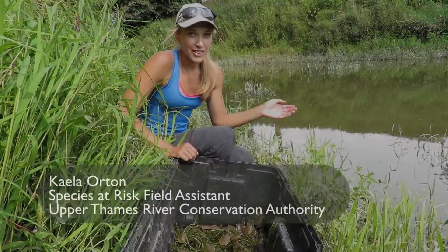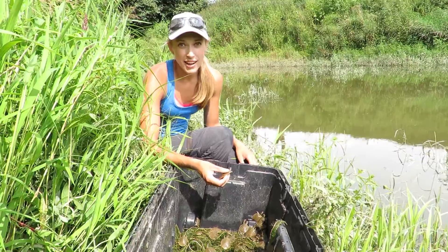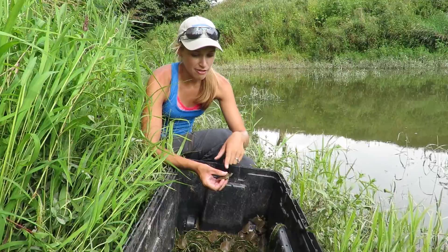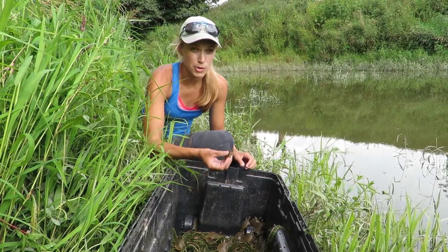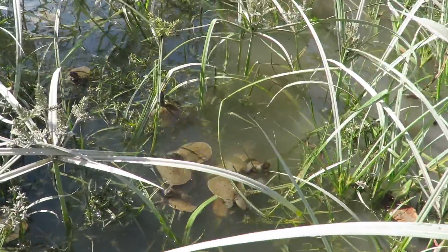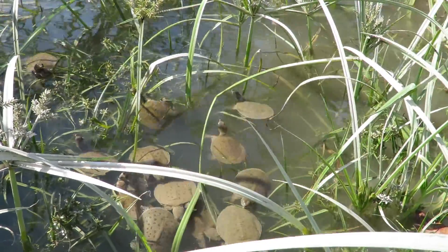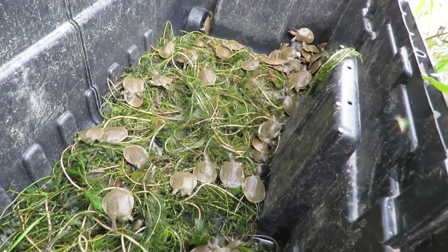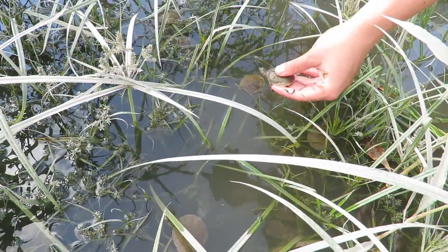We're actually at one of our release sites for the eastern spiny soft-shelled turtle. Normally we look for areas that are muddy with a little bit of water so they have enough depth to reach their nose up to the surface without having to swim all the way up to take a breath. With high waters, we're releasing in areas with a little bit of vegetation so they have somewhere to hide and something to grab on to. It's nice when you can get them just scooting under the water.